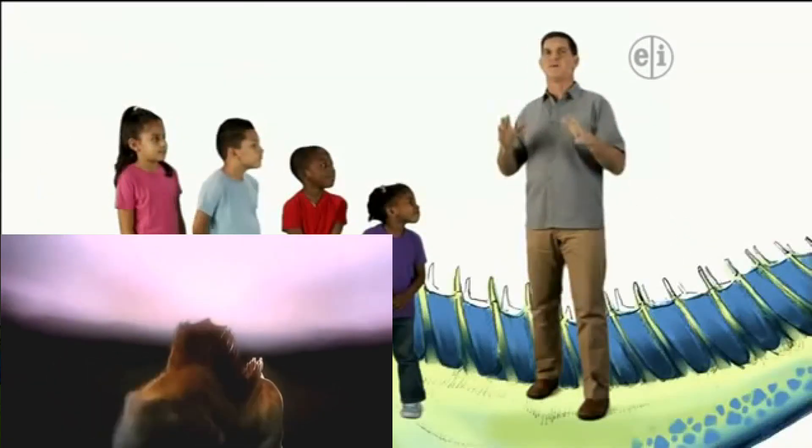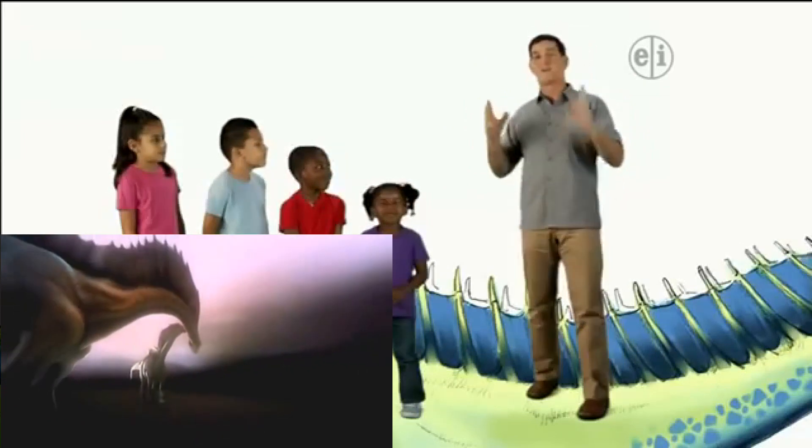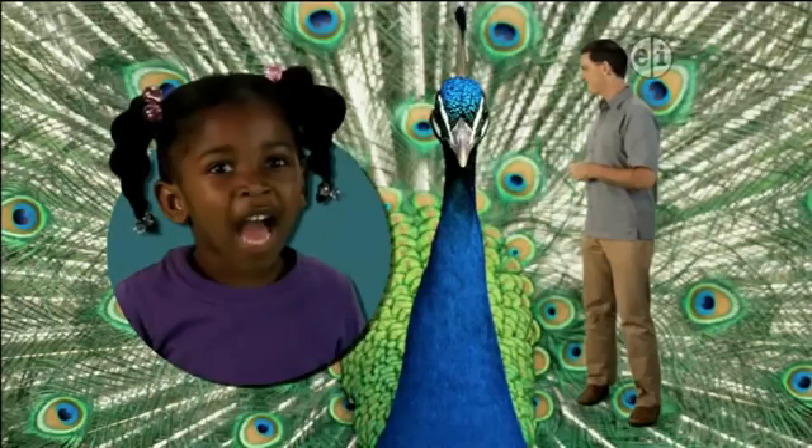One idea is that the spines made Amargosaurus look bigger so that it could show off to others of its kind. When you think of any animal alive today that shows off and tries to make itself look bigger — a peacock. That's a great example.